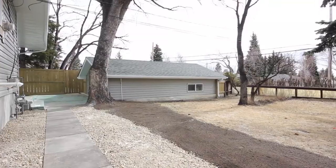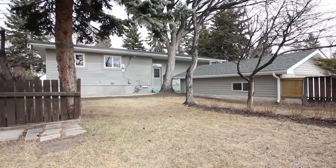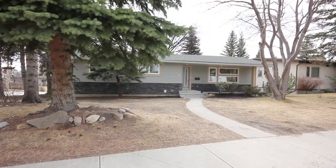The corner lot backyard is just waiting for your personal touch. With plenty of space for dogs or kids, you can truly make it your own.